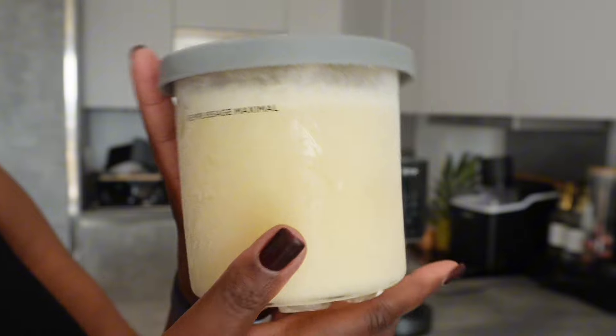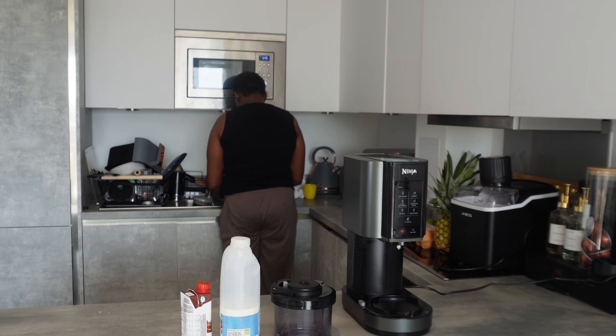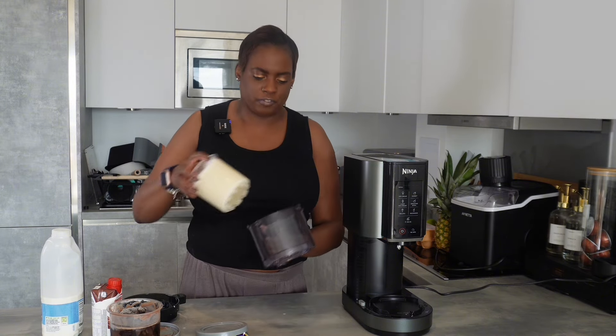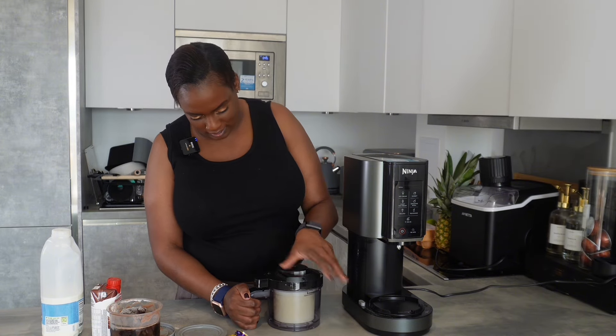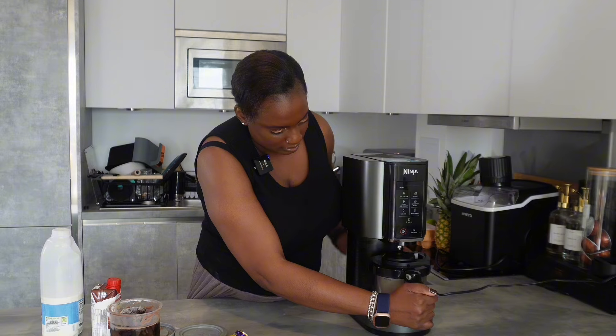I don't have high hopes for this - I have more hope for the vanilla than for the chocolate protein one. I'm showing you a close-up of the vanilla ice cream compared to the protein ice cream. What you do first is run it under some warm water because it's been frozen for 24 hours - you don't want it too hot. Then take the lid off - there are little grooves at the bottom of the cup that fit into the machine, so make sure they're all aligned. Everything clicks into place.